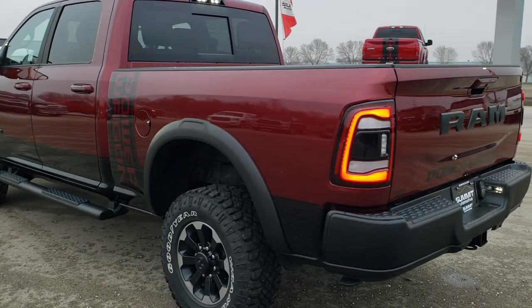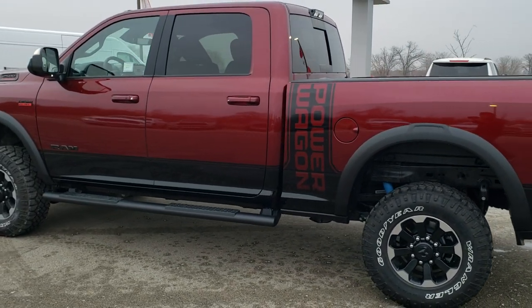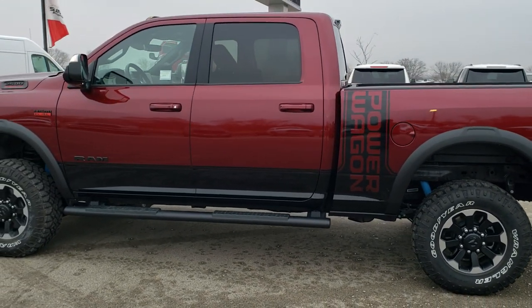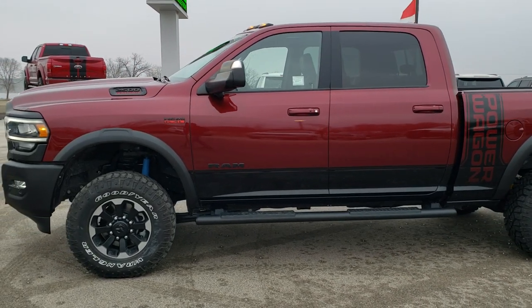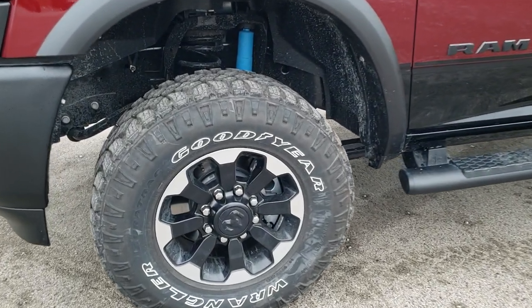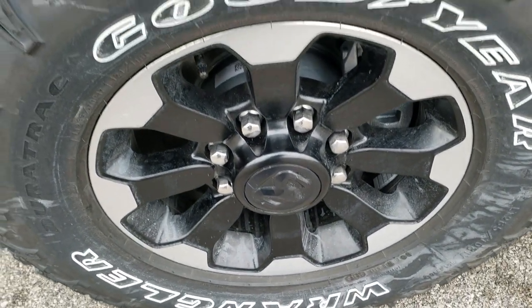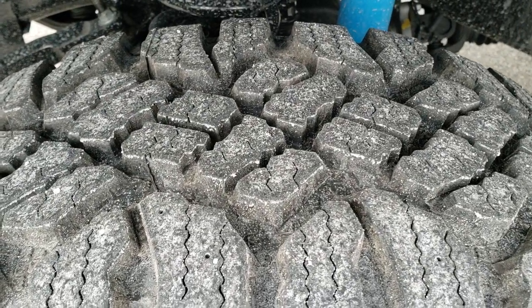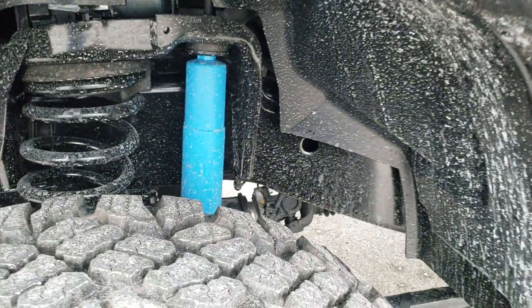You can see it has the LED tail lamps there, the LED side lights. This one has the technology group and the trailer technology group as well. Goodyear Wrangler Duratrac LT285/70R17 tires, you get the painted and polished aluminum rims, more of a mud terrain on the tires there, and Bilstein shocks all the way around.